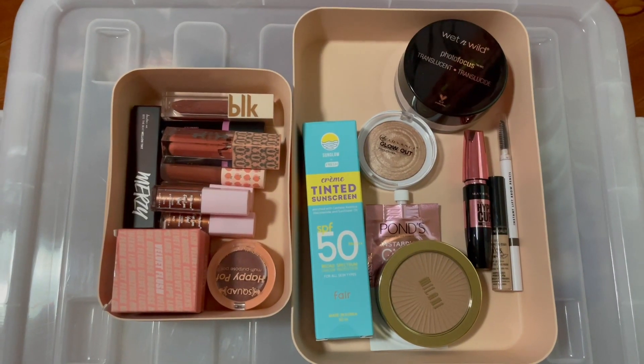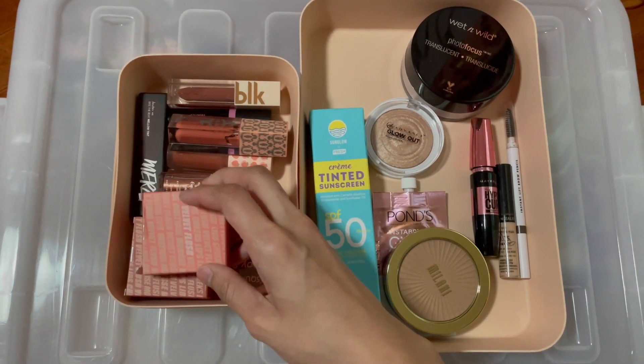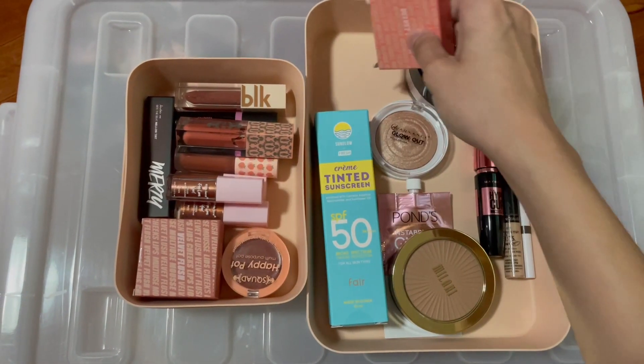Moving on to our blushes — I have a lot of options here. So this time, let's go with a Velvet Flush. I'm gonna be using this one in the shade Cotton. So that's our blush for this month.